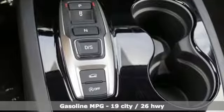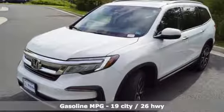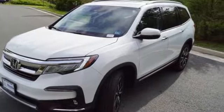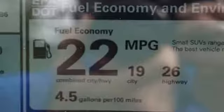And get ready for an impressive combination of features: streaming audio, power heated mirrors, heated leather bucket seats, configurable instrument gauges, and doors with push-button start proximity key.